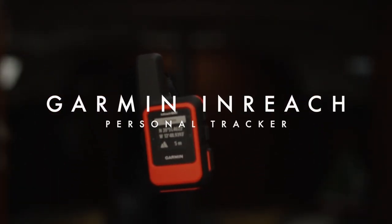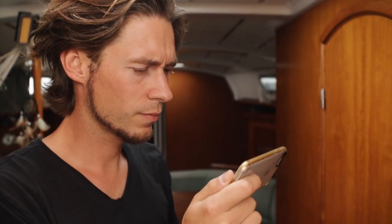Personal satellite tracker. This is just a really long commercial.